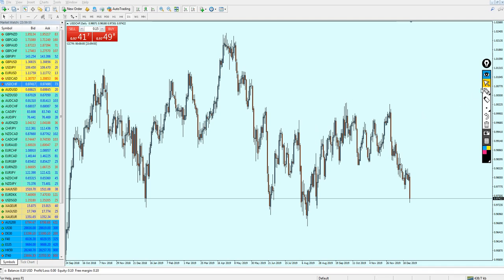USD/CHF has broken out from the support level. We can see that the support level has been breaking down, and the USD/CHF seems to be falling and continuing its bearish momentum.